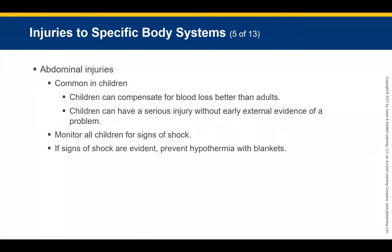For abdominal injuries, monitor for signs and symptoms of shock, including a weak rapid pulse, cold clammy skin, decreased capillary refill, confusion, and decreased systolic blood pressure. If the patient shows signs of shock, prevent hypothermia by keeping them warm with blankets. If the patient has bradycardia, ventilate them and monitor during transport.